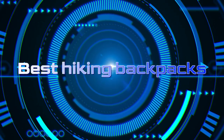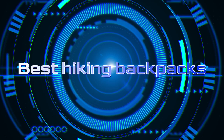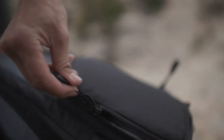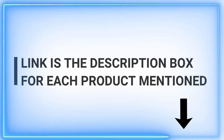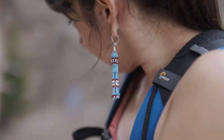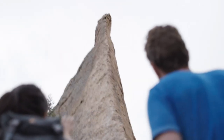Welcome to our channel. We're committed to providing you with top-notch content every day, helping you discover the finest products out there. Today, we embark on an exciting journey through the world of hiking backpacks. Get ready to explore the best hiking backpacks on the market and find the perfect companion for your outdoor adventures. Let's gear up and conquer the trails together.